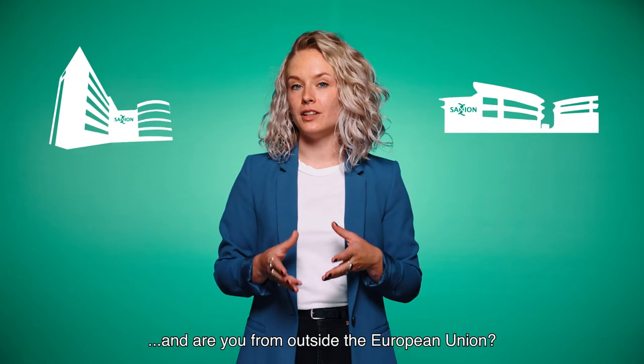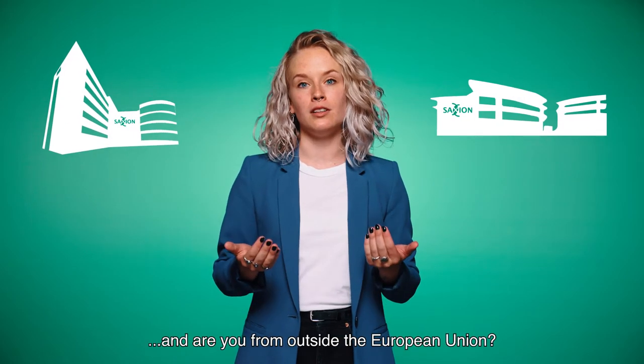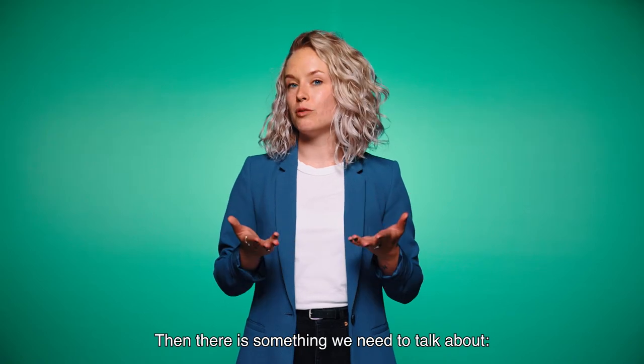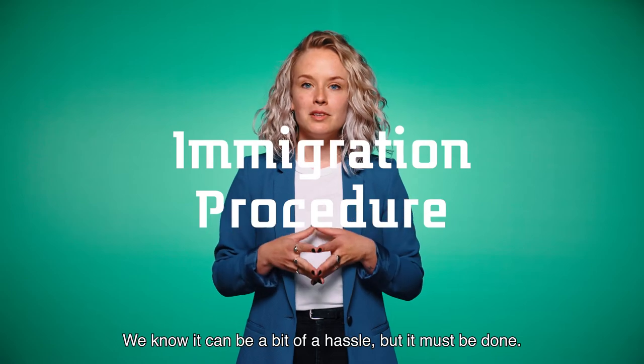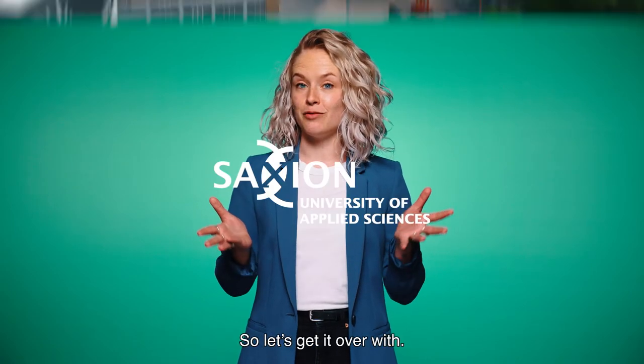Are you planning to come study at Saxion and are you from outside the European Union? Then there is something that we need to talk about: your immigration procedure. We know it can be a bit of a hassle, but it must be done. So let's get it over with.